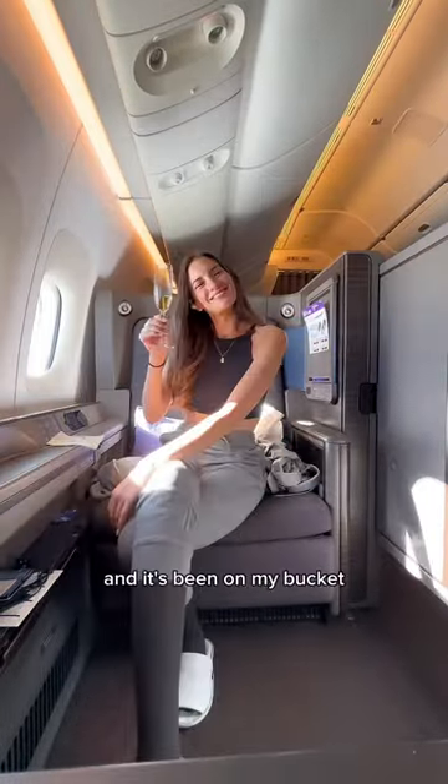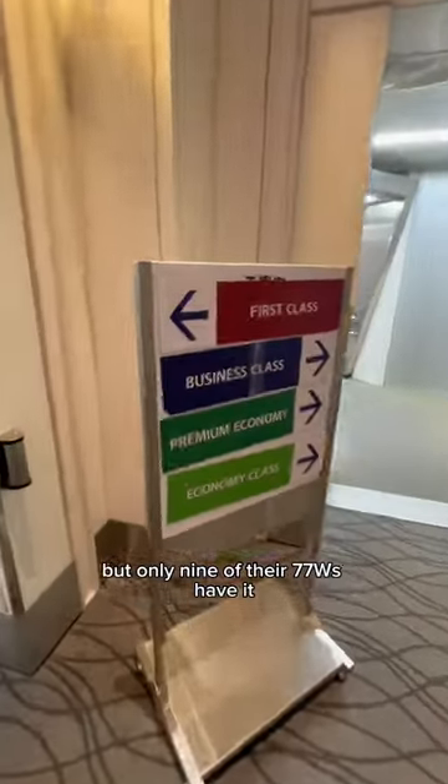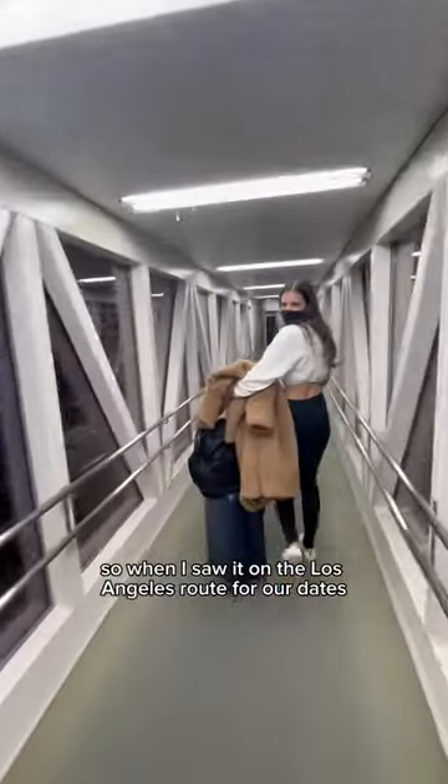This product is called The Suite and it's been on my bucket list since it debuted in 2019, but only 9 of their 777s have it. So when I saw it on the Los Angeles route for our dates, I immediately bought these seats as our Christmas present to ourselves.